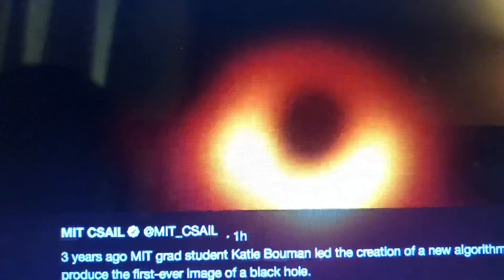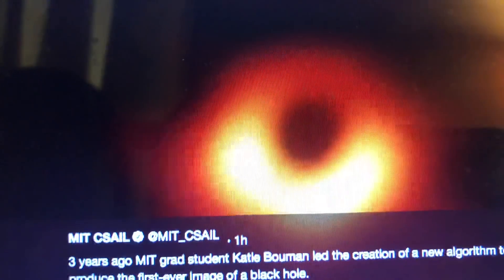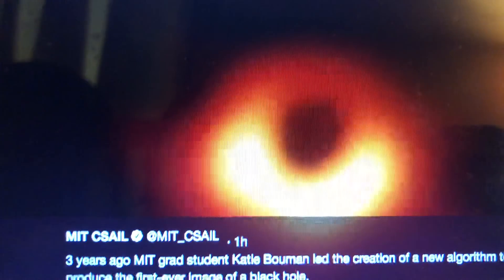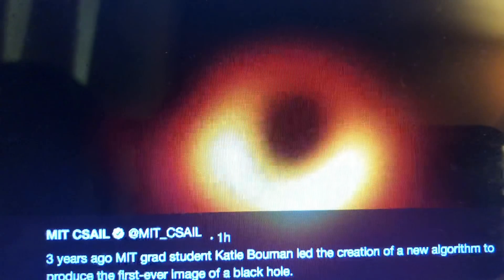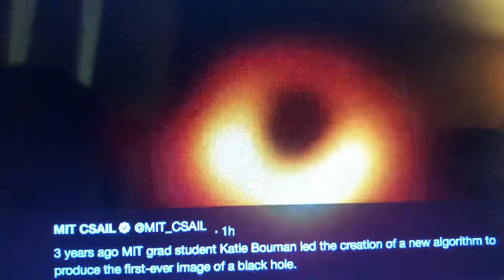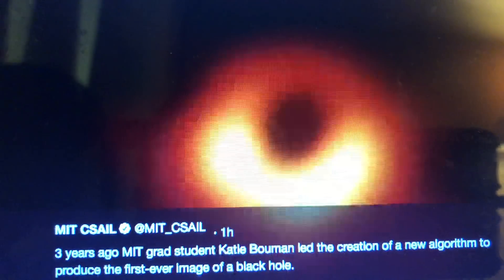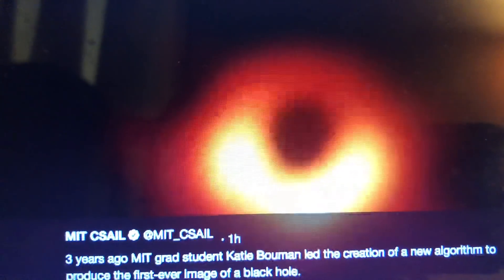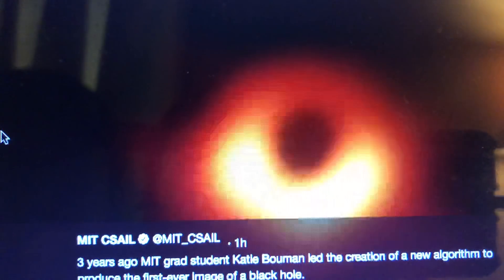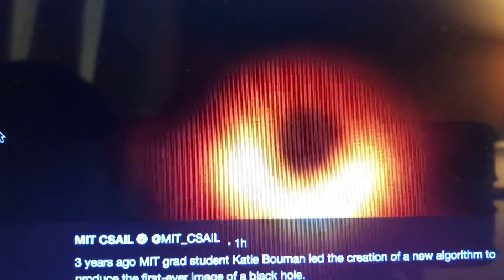Developing the image that you see is something that Ms. Bouman had been interested in for quite some time, going all the way back to high school in West Lafayette, Indiana. A professor took note of her interest and she continued her studies at the University of Michigan, where she first found out about the opportunity to join the team that was working on developing the image you see here.